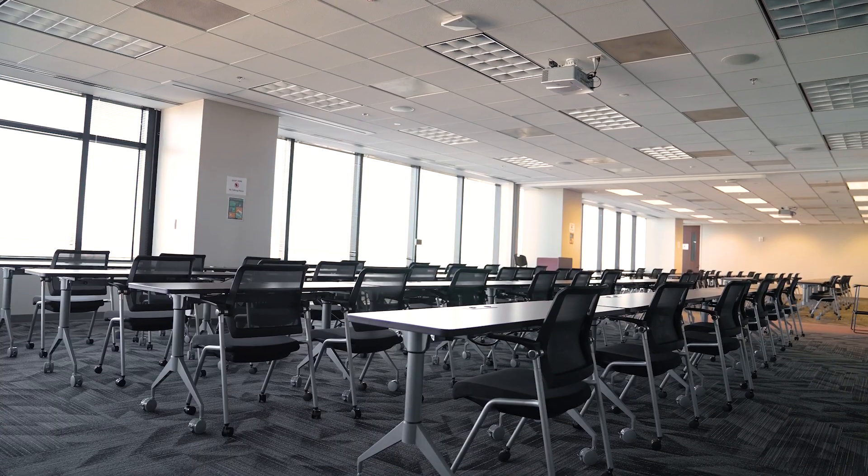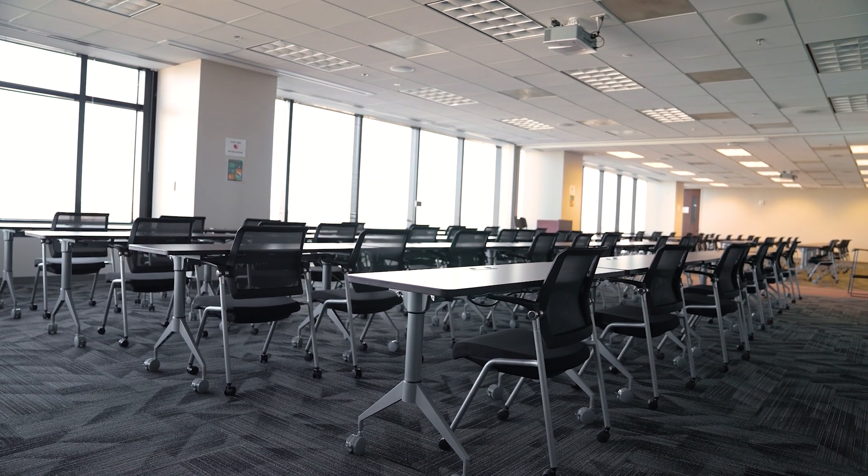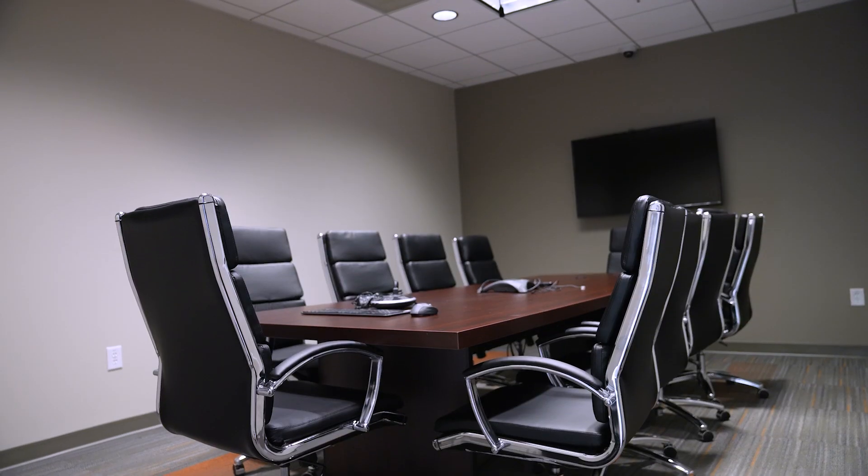Welcome to our classroom where students take proctored exams. Exams are timed and students take those exams on their personal laptop computers. We also have an accommodations room.